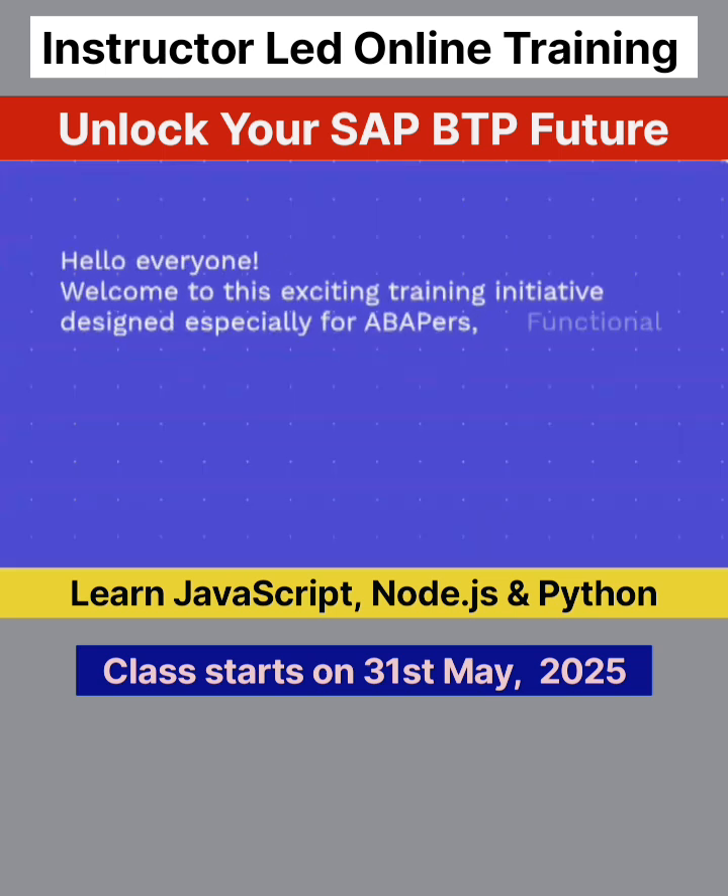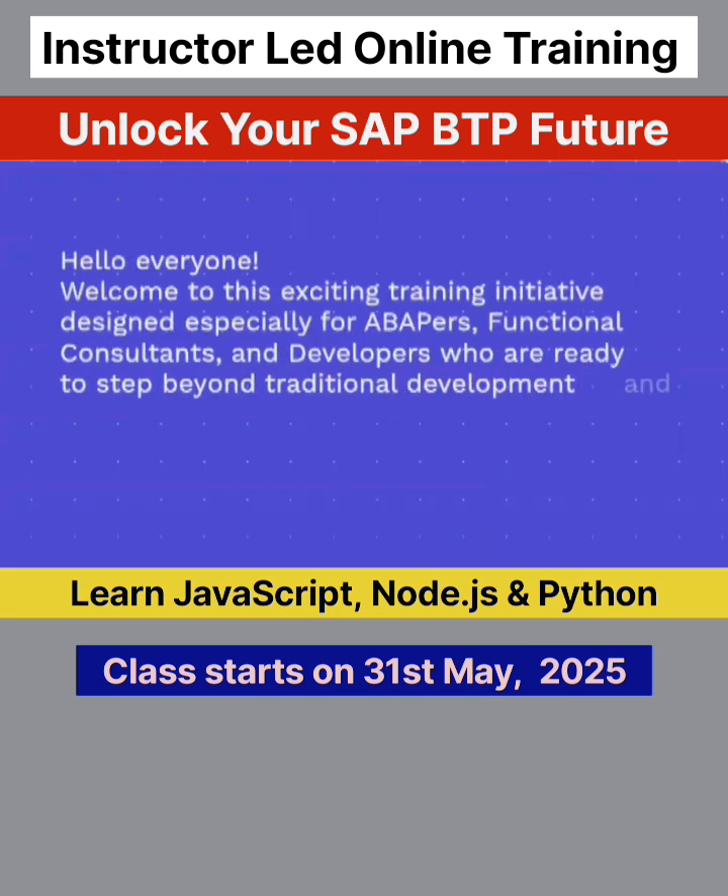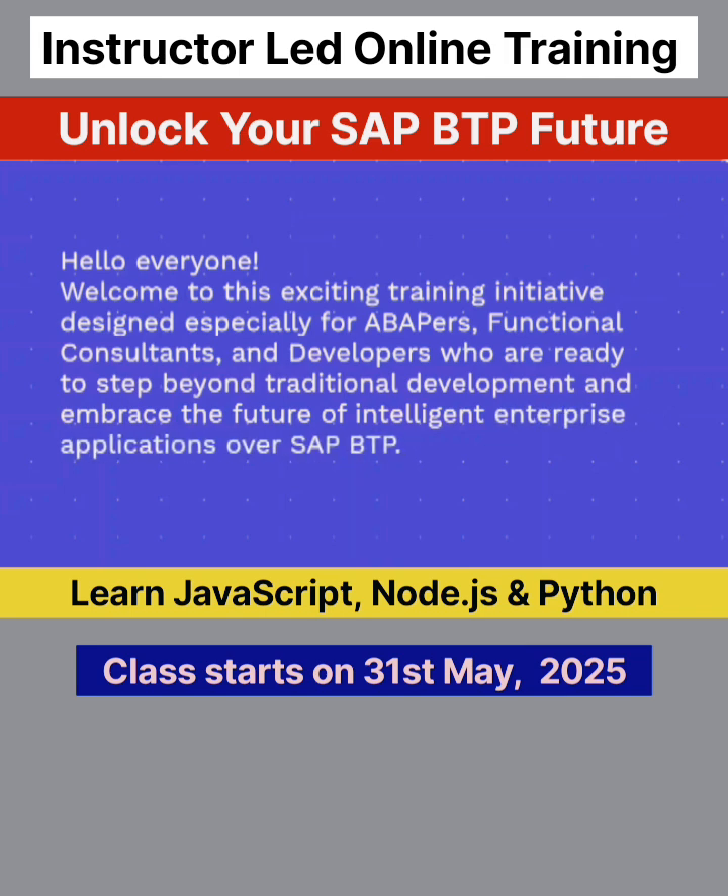Hello everyone. Welcome to this exciting training initiative designed especially for ABAPers, functional consultants, and developers who are ready to step beyond traditional development and embrace the future of intelligent enterprise applications over SAP BTP.